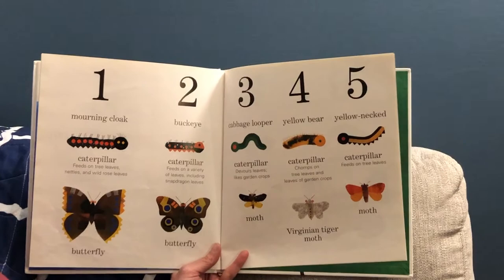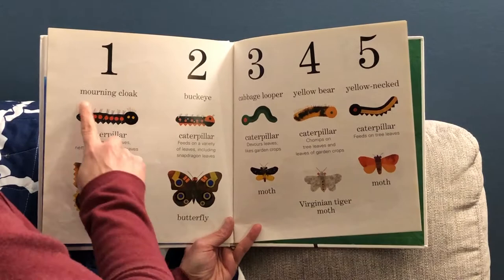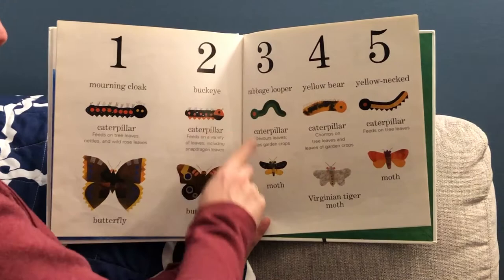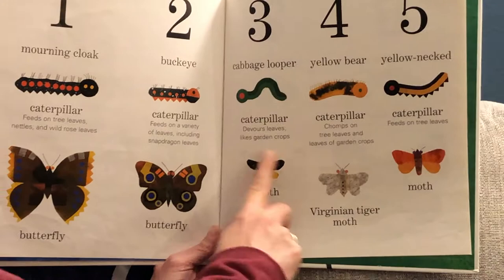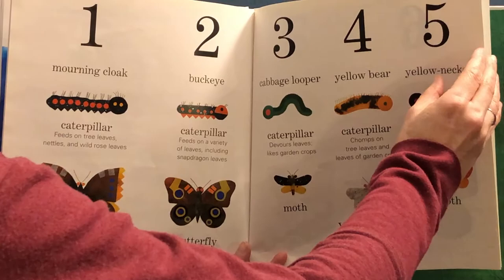One of the things I love about this book is that in the back, it shows you all the different caterpillars and the butterflies or the moths that they become after they go into their chrysalis or cocoon. This one is the morning cloak caterpillar and it becomes this beautiful butterfly. This is the buckeye and it becomes this butterfly. This one is the cabbage looper — I love that name — and it becomes this moth. This is the yellow bear and it becomes this moth. And this is the yellow necked — it becomes this moth.